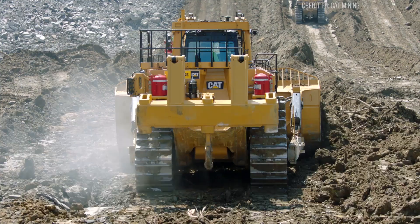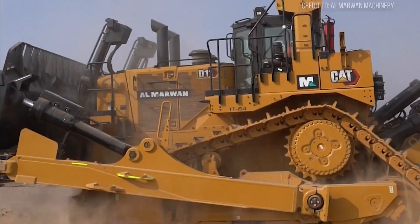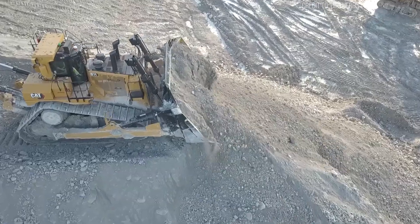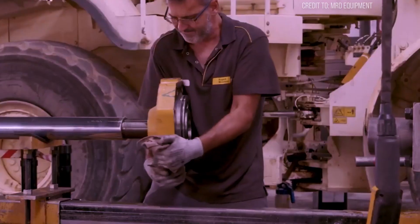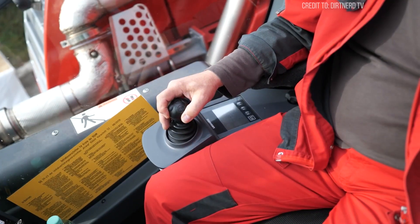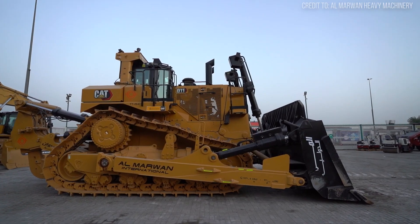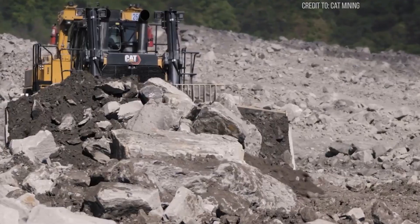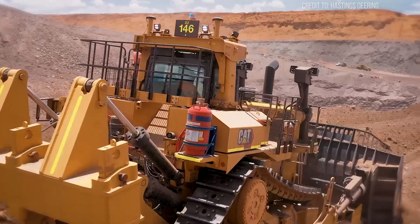The D11 excels because it's engineered for perfect harmony between strength and precision. Its turbocharged C32 engine delivers high torque at low RPMs, perfect for consistent pushing without overstressing components. It burns 25 to 35 gallons per hour — hardly efficient by everyday standards — but measured by material moved per gallon, the D11's hydraulics achieve up to 8% efficiency gains over older models. For contractors and miners, downtime costs thousands, even millions. The D11's rugged design minimizes that risk, built to last tens of thousands of hours. Raw horsepower or how effectively that power is applied day after day? The D11 proves it's the latter — a machine that doesn't just push dirt, but pushes the limits of what's possible.